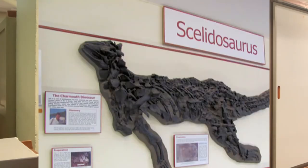Scelidosaurus has been known since the late 19th century. The first specimen to be found actually came from Black Ven and was discovered in about 1858. It found its way eventually to Richard Owen at the Natural History Museum, who provided the first description of the dinosaur as well as giving it its name. Owen also named it after the person whose collection it came from, John Harrison, who seems to have acquired the skeleton around 1857 or 1858.